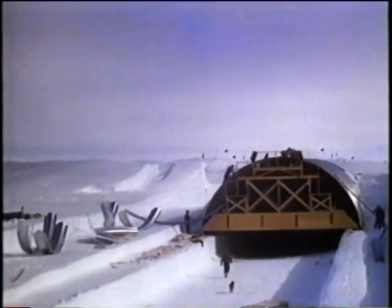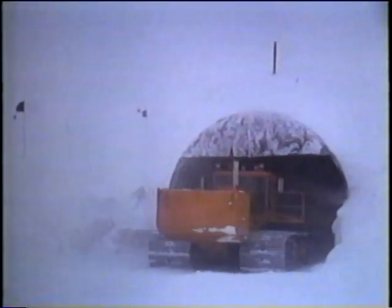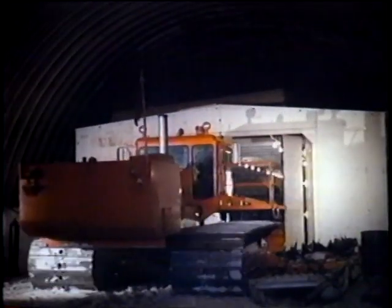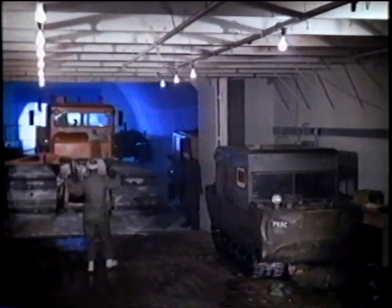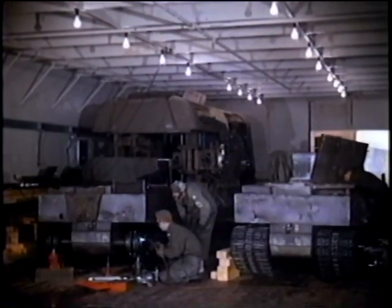To service our many vehicles, a maintenance shop was constructed closer to the surface, both as a repair shop and as a garage. The sub-zero temperatures meant equipment had to be kept warm — otherwise, engines wouldn't start, lubricating oil solidified, and electrical connections froze.